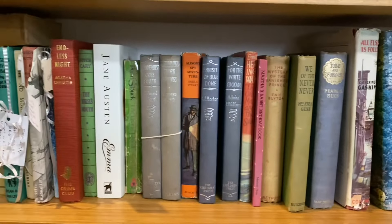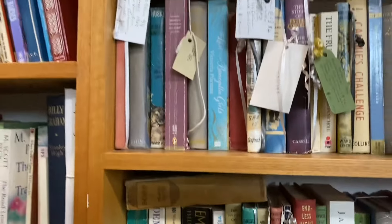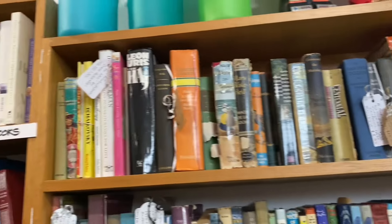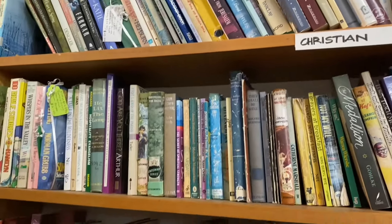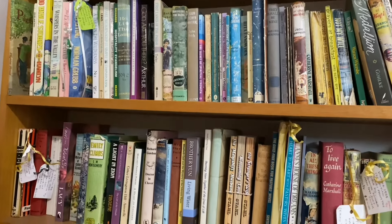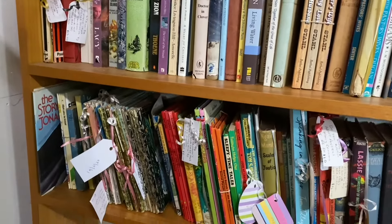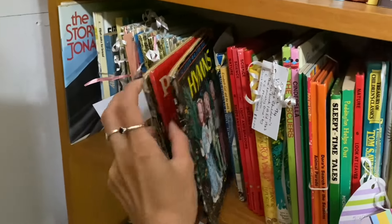Some stalls specialise in a certain area, for example books, homewares, art, or paintings. Others are a mix of everything — you get one stall that has books, homeware, art, paintings, toys, all different things together. It's amazing.